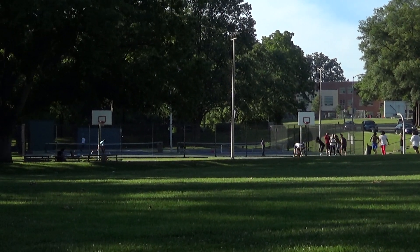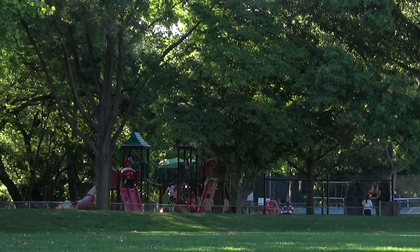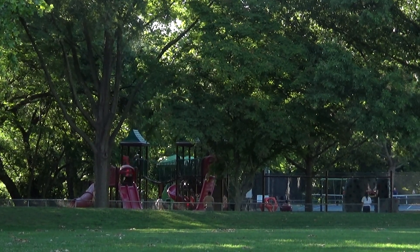Not only does the park offer tennis, pickleball, handball, basketball, and a large tot lot, it offers these in a setting that is not urban.